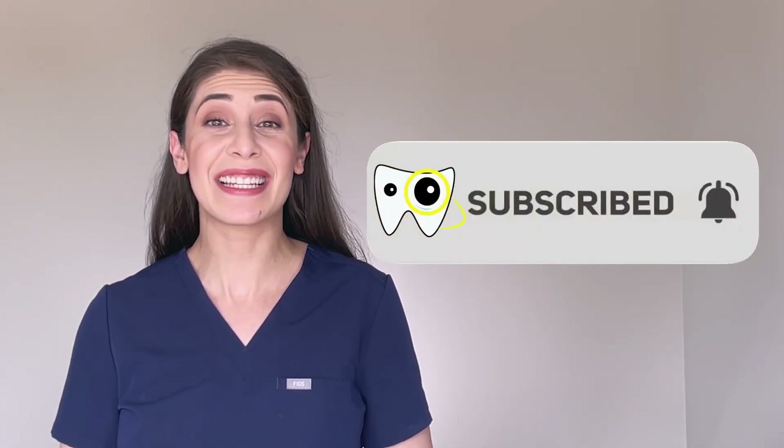I hope this video was helpful for you. If you enjoyed the content, please consider liking and subscribing, and I will see you in the next one. Bye!